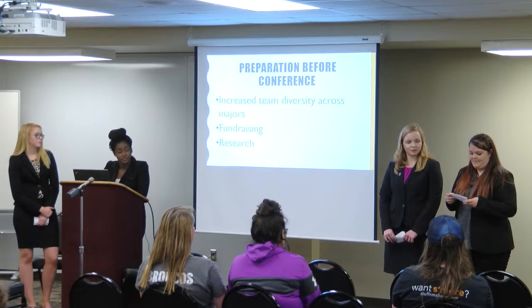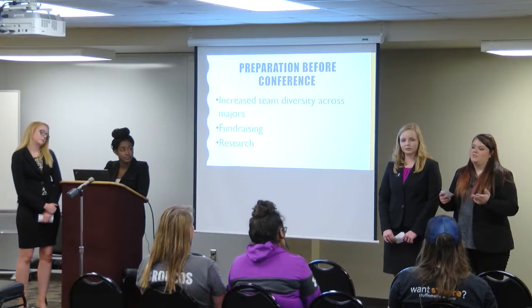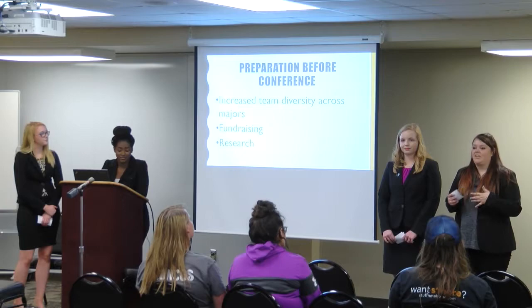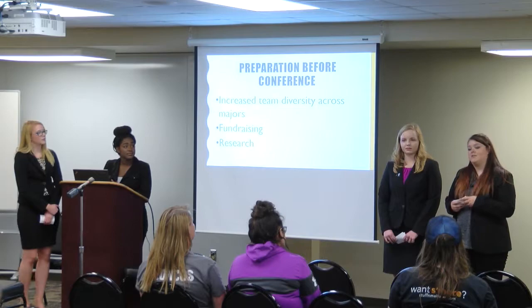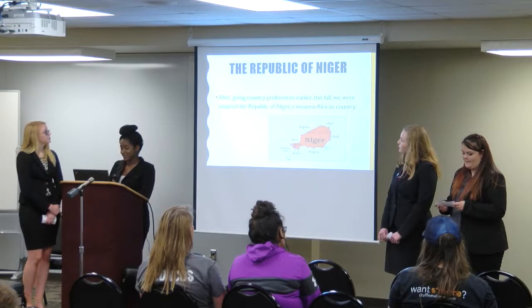Once we finish all the research, we have to write position papers — basically a two-page paper that writes out our stance on each issue. We turn those in in late February and the Model United Nations website makes them available about a week before the conference so that other delegations can read our positions. When we all meet up at the conference, they know what countries have similar stances, so when working on resolutions they can approach us and say they read our paper and thought our issues were really good, and then we can work together on a draft resolution.